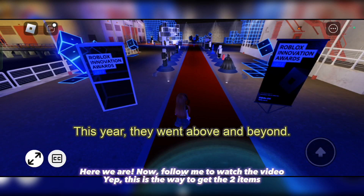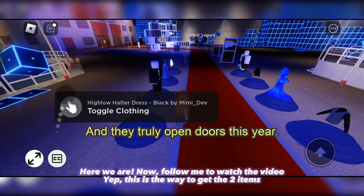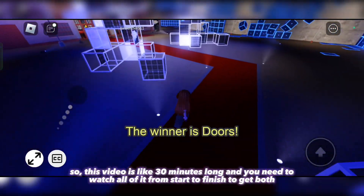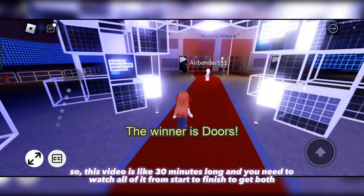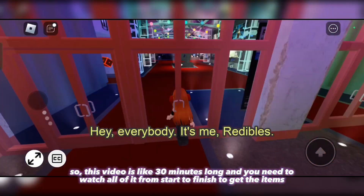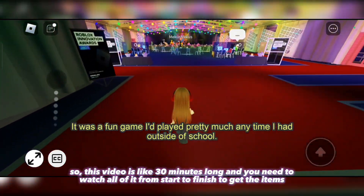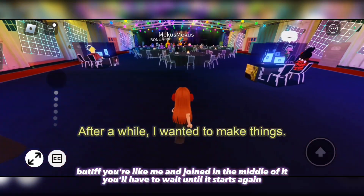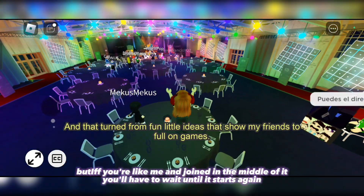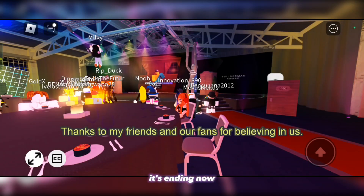Here we are. Now follow me to watch the video — this is the way to get the two items. This video is like 30 minutes long and you need to watch all of it from start to finish to get both items. But if you're like me and joined in the middle of it, you'll have to wait until it starts again.